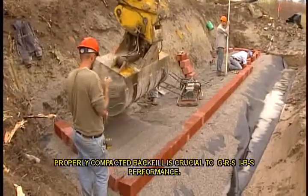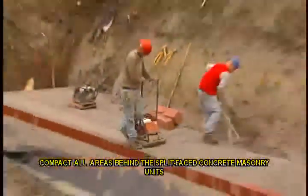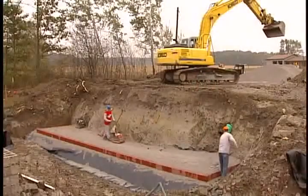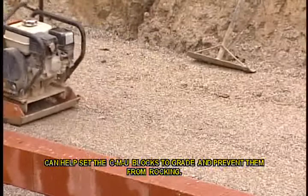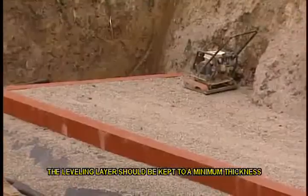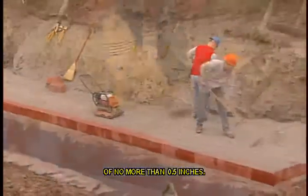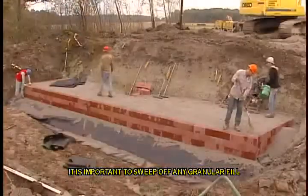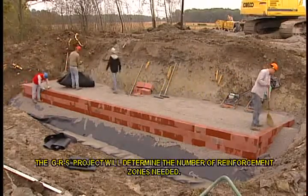The typical base is constructed with split-faced concrete masonry units and compacted backfill. Properly compacted backfill is crucial to GRS IBS performance. Compact all areas behind the split-faced concrete masonry units so that no voids exist below the geosynthetic reinforcement. A thin leveling layer of fine aggregate can help set the CMU blocks to grade and prevent them from rocking. The leveling layer should be kept to a minimum thickness of no more than 0.5 inches.